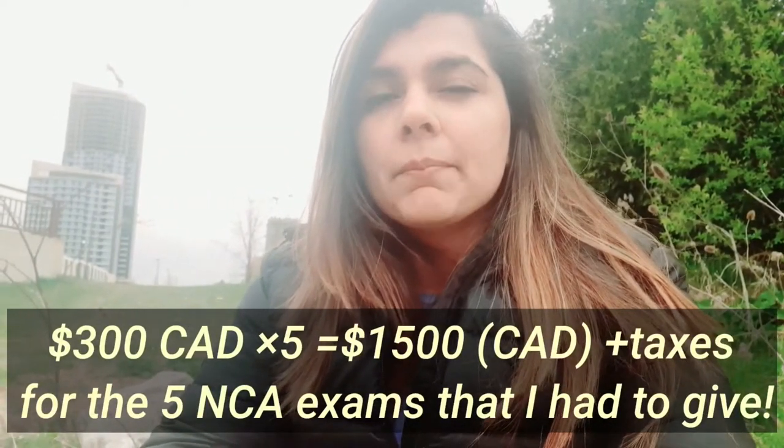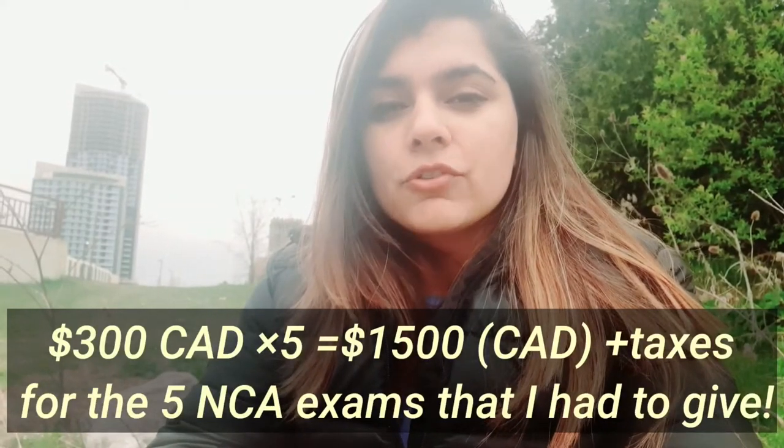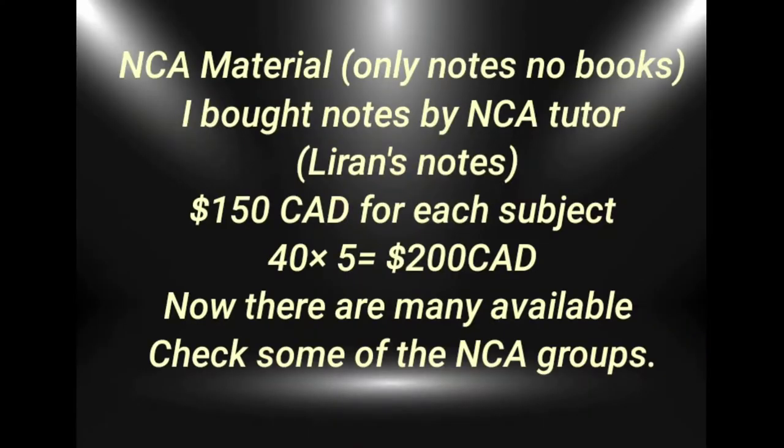I didn't take NCA books and notes, which would have cost me roughly around $40 each — multiply into five, that's $200 CAD — and that was it. So I saved on that.